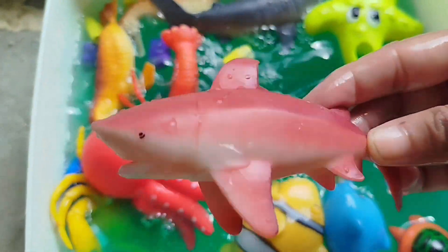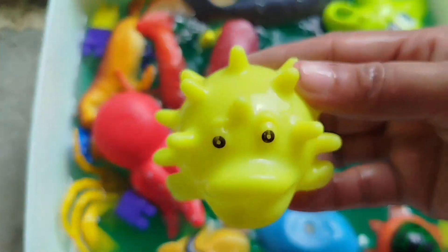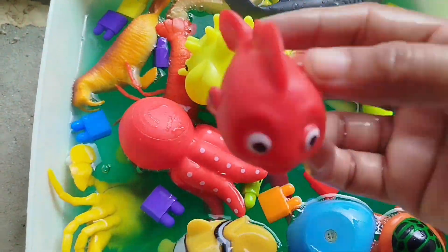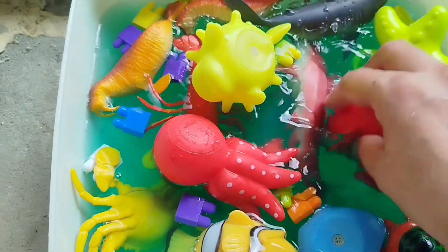This is a shark. A purple fish. A little fish.